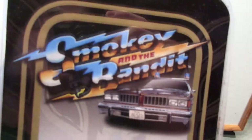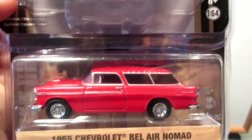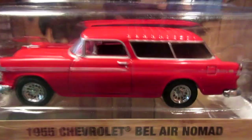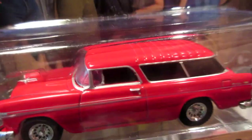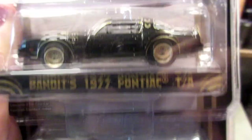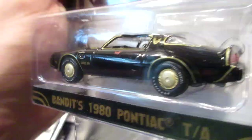The Sheriff car from Smokey and the Bandit — it's the Pontiac Le Mans in brown with the blue cherries. And this one from Home Improvement, the 1955 Chevrolet Bel Air Nomad with very nice rims on this car. And Smokey and the Bandit — the famous Pontiac Firebird Trans Am. Two versions: this one's from the first movie, this one's from the second movie. Very cool pieces for my collection.